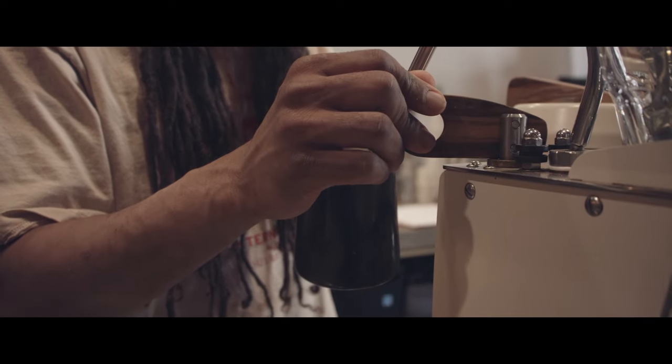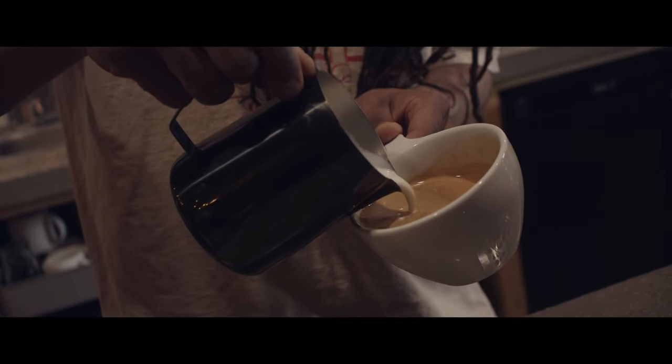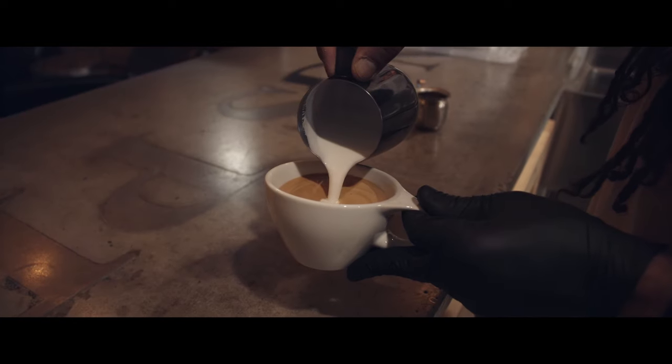During a visit to my favorite coffee shop, Kingspeak, my homie Carlos created some stunning latte art, and I was able to capture it in mesmerizing slow motion.